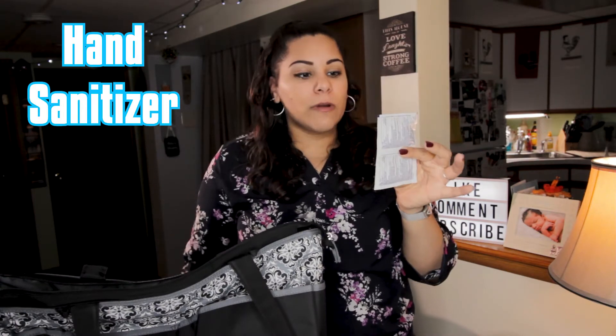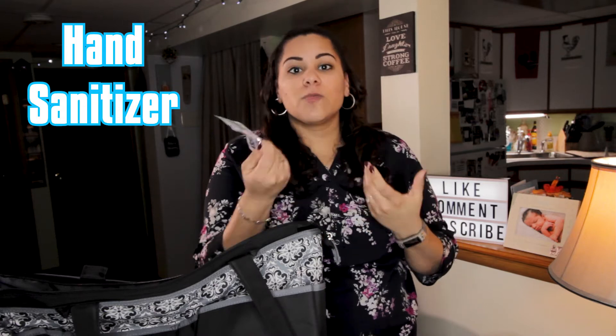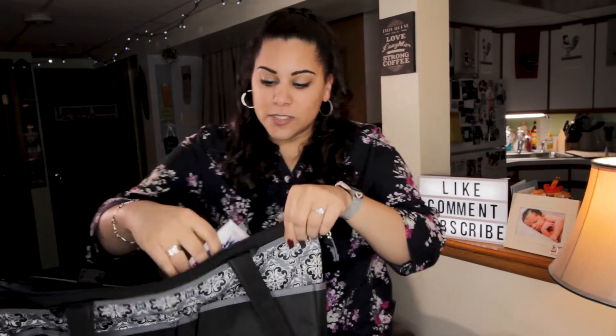The next thing I like to grab is the hand sanitizer wipes. These are really great — there are two here, so you use one at a time or as many as you need, and they're easy to travel with.